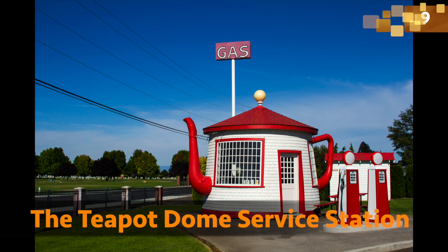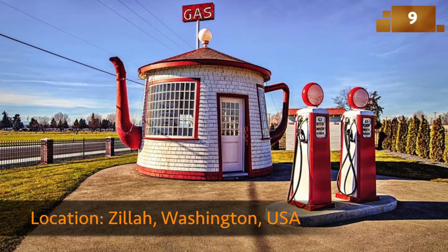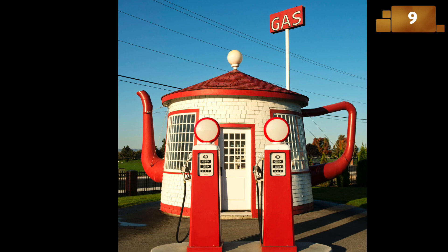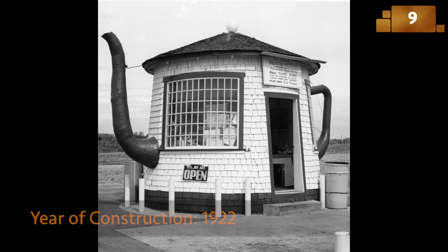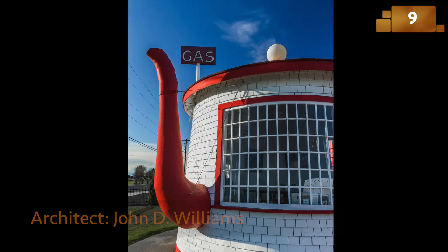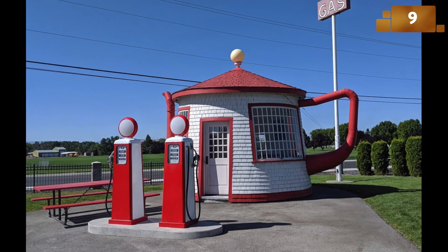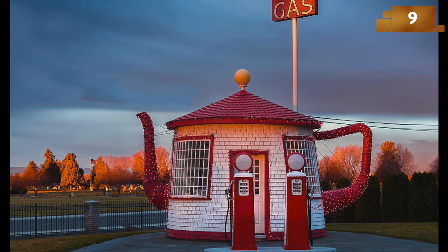This former gas station, shaped like a giant teapot, harks back to the 1920s when novelty architecture was all the rage. The Teapot Dome Service Station served as a roadside attraction and a nod to the infamous Teapot Dome scandal. It's a delightful blend of history, humor, and functionality.